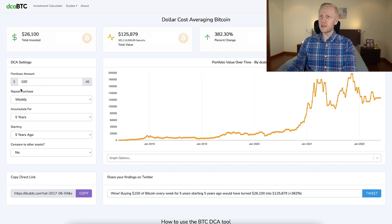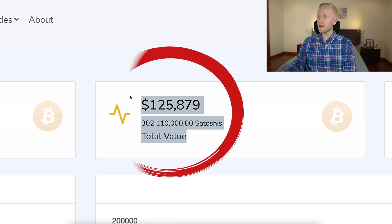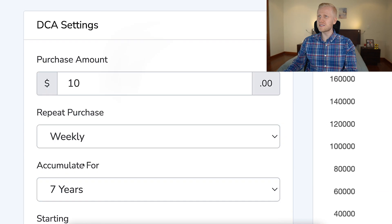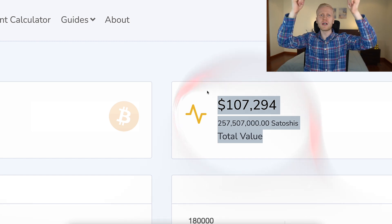If you would have put $100 a week for the last five years in a DCA bot, now you would have $125,000. But if you don't have $100 a week, no worries. If you would have put just $10 a week in a DCA bot for the last seven years, now you would have more than $107,000 already.